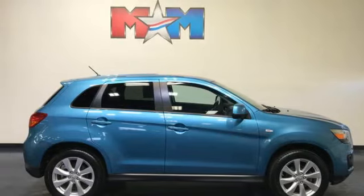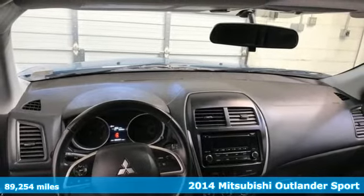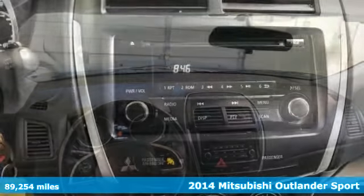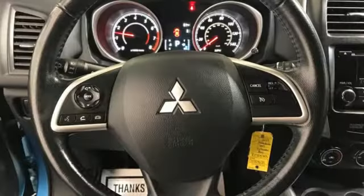It's a 2014 Mitsubishi Outlander Sport. This crossover is built for your big adventures. Now your drive feels like a sport. And get ready for an impressive combination of features.